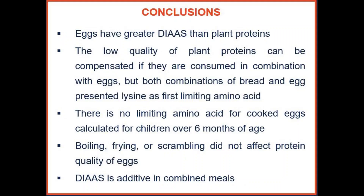In conclusion, eggs had greater DIAAS scores than plant proteins because eggs have greater amino acid digestibility. The low quality of plant proteins can be compensated when consumed in combination with eggs, but both bread-and-egg combinations presented lysine as the first limiting amino acid, so an additional lysine-rich food source is necessary.